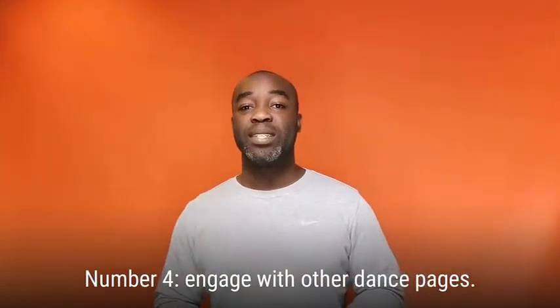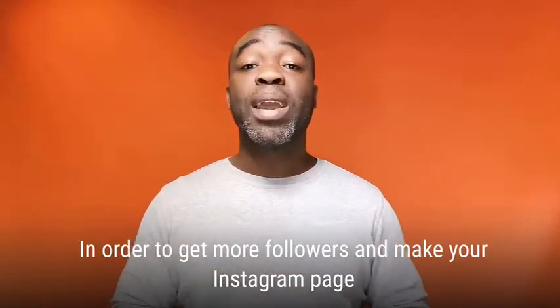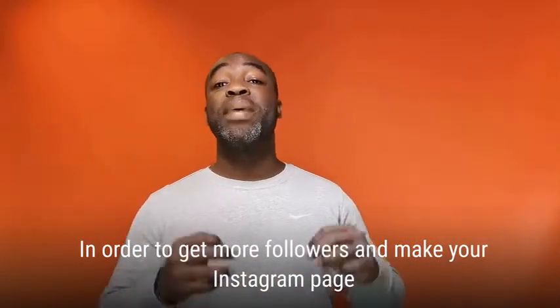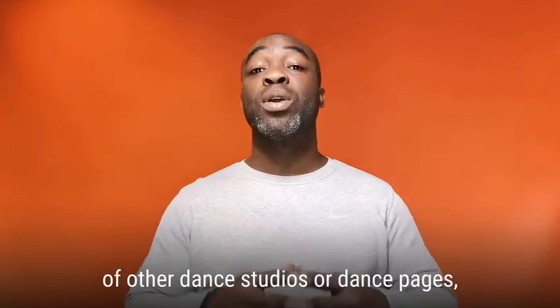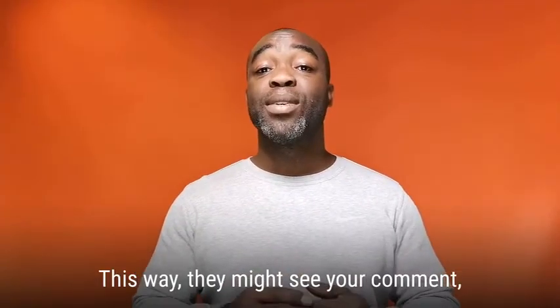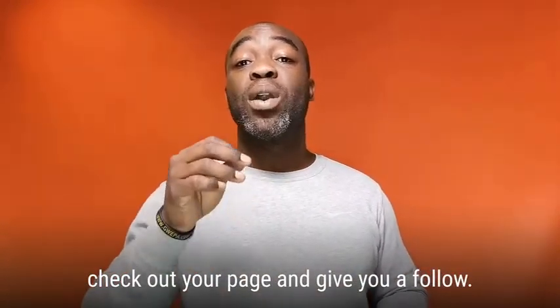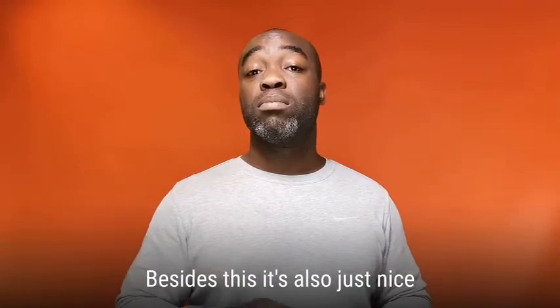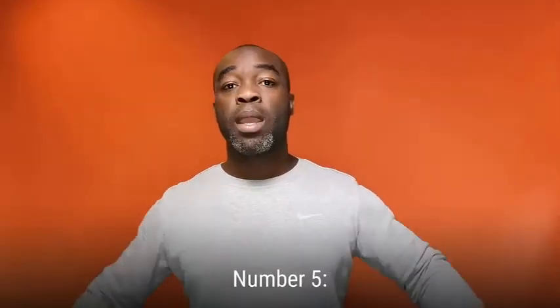Number four: engage with other dance pages. You don't just have to stay within your own community. In order to get more followers and make your Instagram page even more successful, it's smart to comment on posts of other dance studios or dance pages, because this is the audience you are targeting anyway. This way people might see your comment, check out your page, or give you a follow. Besides this, it's also just nice to support other dance studios.